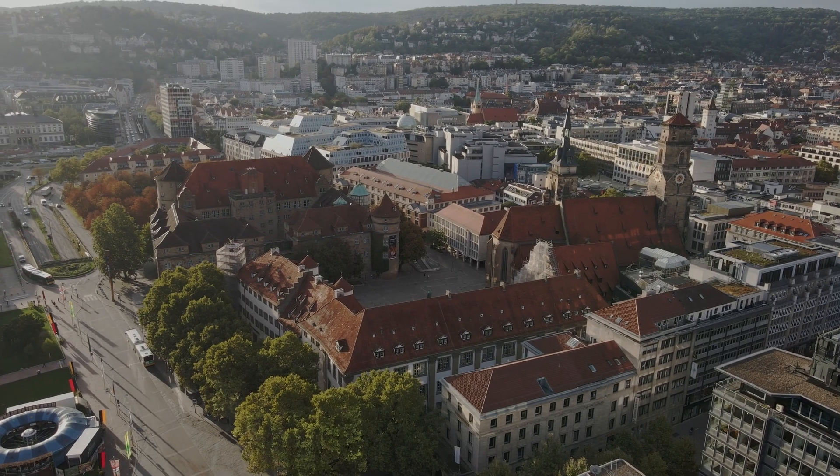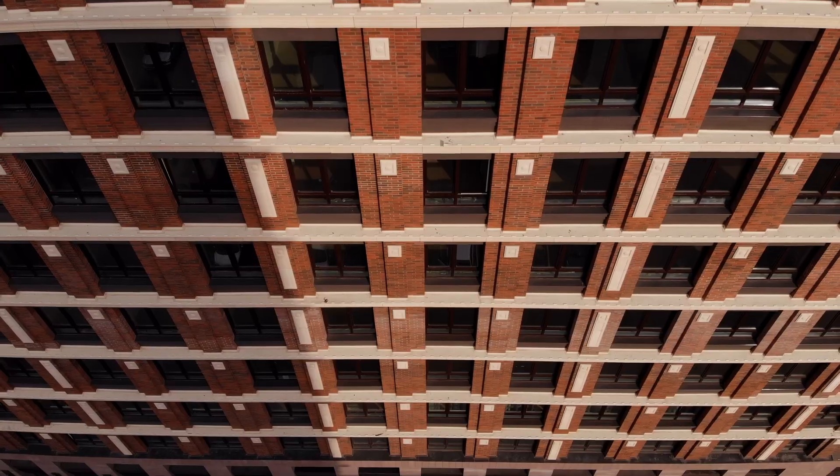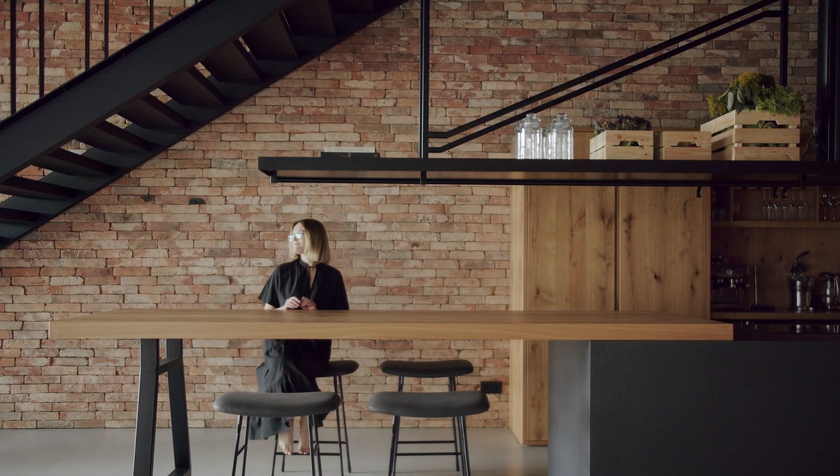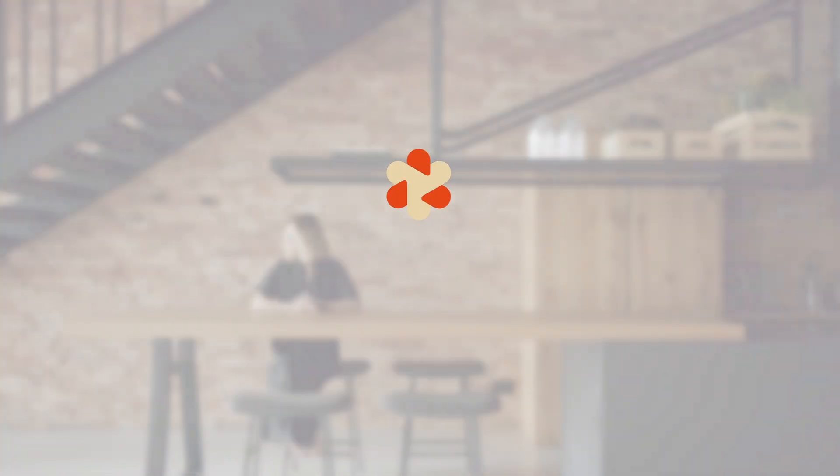Inbuilt is building a future where our homes and cities are not just functional, but truly sustainable from an environmental, social, and economic point of view.